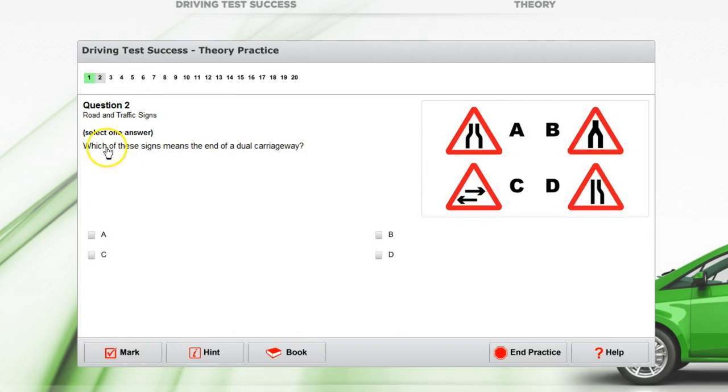Which of these signs means the end of a dual carriageway — is it A, B, C or D? If you look at sign D, the road is straight on one side and narrows on the right. On sign A, the road narrows on both sides. On sign B, the roads actually come together — so this is the correct answer. It's the end of the dual carriageway because there is no longer a central reservation barrier in the middle; both roads come together.